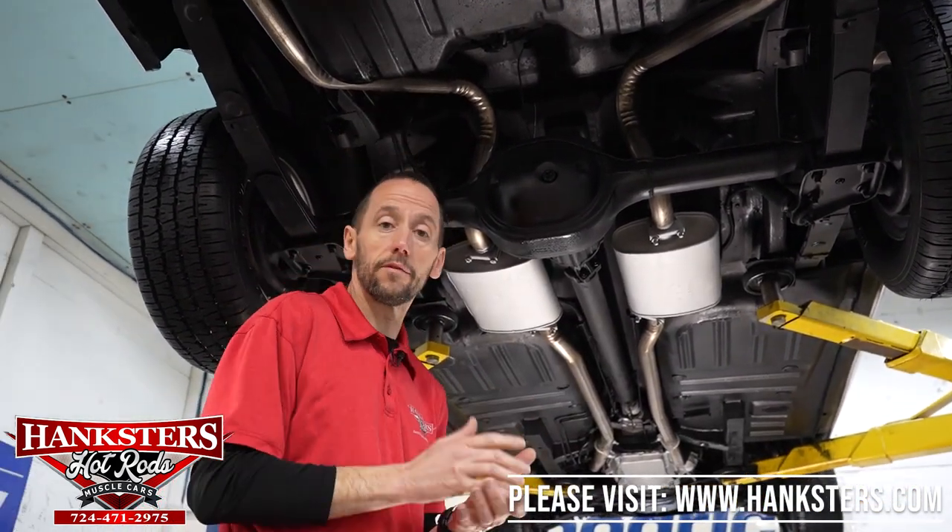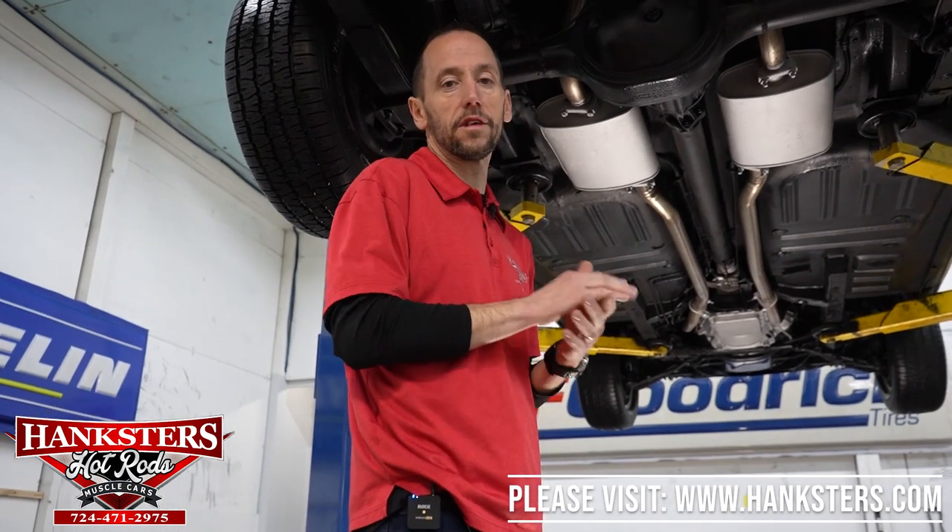That's it — everything looks really good under here. What we're going to do now is drop it down and fire it up so you can hear the engine run.